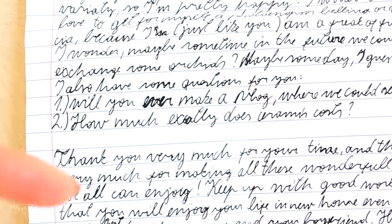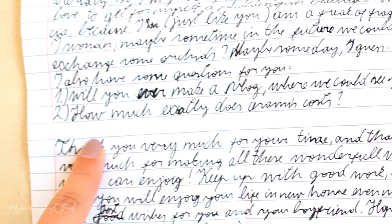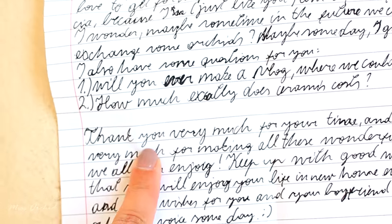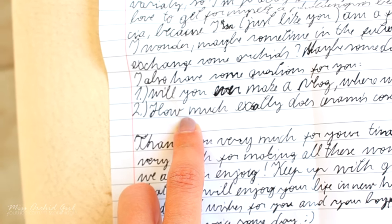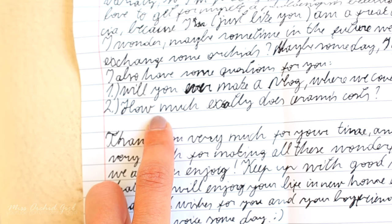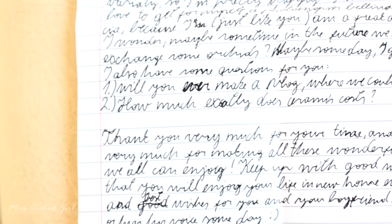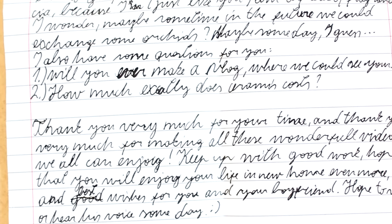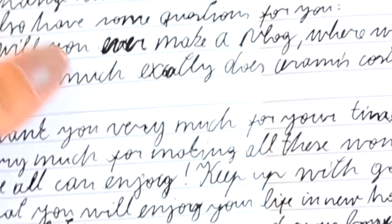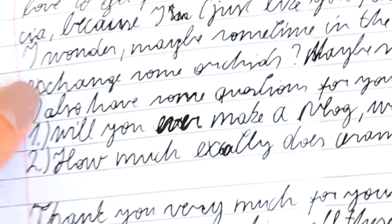I might be a bit too overconfident, but I'm pretty sure I will never have 1 million subscribers, at least for the time being. The second question: how much exactly does ceramis cost? I'll add this in the description because it really depends where you purchase it from. There is a certain store based in the UK — I won't mention its name — but the ceramis there costs a lot less than anywhere else. I had some really bad experiences with them and they lied to me on many occasions, so I wouldn't go for the cheapest source. I'll link some prices below depending on what type of ceramis you want.